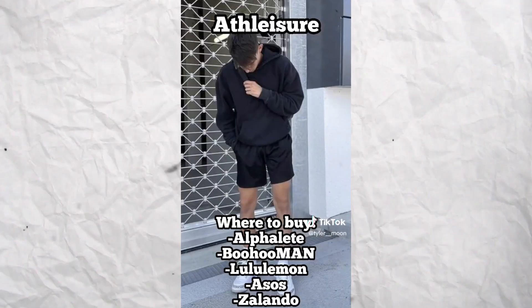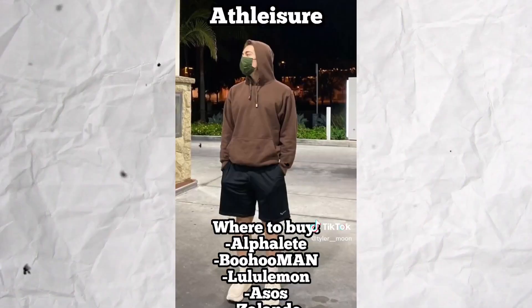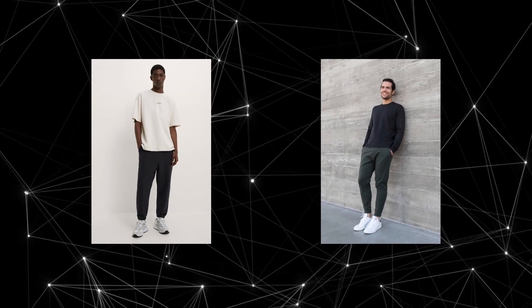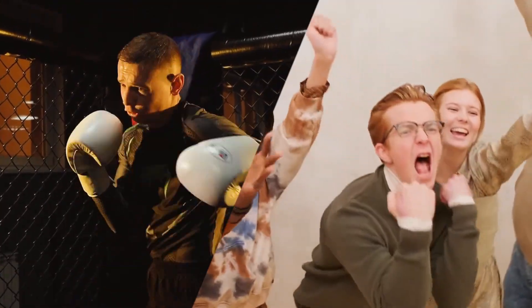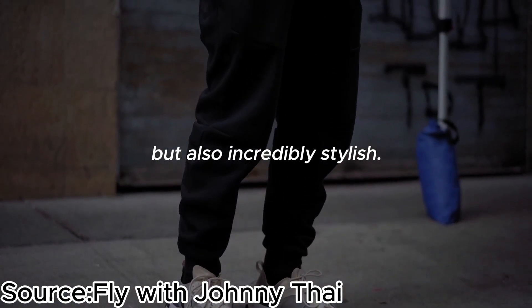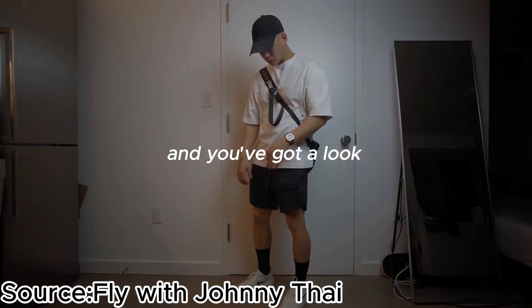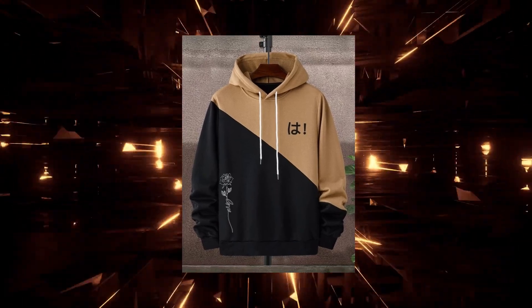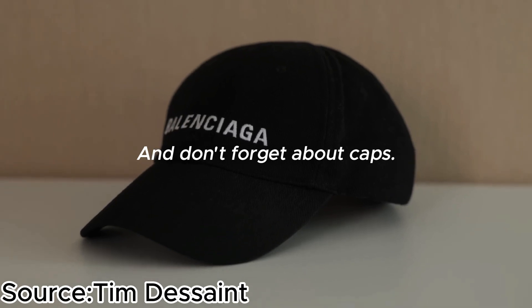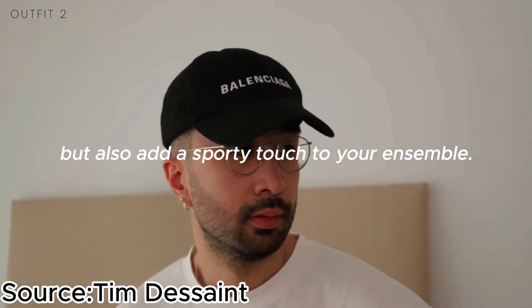The last style we're discussing today is Athleisure. As the name suggests, it's all about combining athletic wear with casual fashion — the art of effortlessly blending comfort and style, bringing elements from the gym into your daily wardrobe. Athleisure allows you to move seamlessly from a workout to a social gathering while looking incredibly stylish. Key pieces include joggers — versatile, comfortable, and stylish; pair them with a classic tailored blazer for a sophisticated yet laid-back look. Hoodies, sneakers, and caps are also essential components that add sporty flair to any outfit.